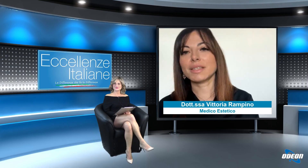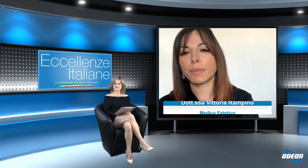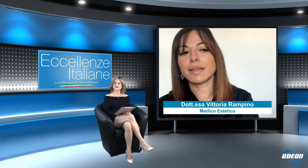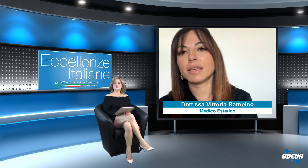Nel post trattamento il paziente può tornare fin da subito a svolgere le sue normali attività? Assolutamente sì: il paziente può tornare alla quotidianità seguendo semplici raccomandazioni che valgono per ogni trattamento con filler. Sicuramente evitare di truccarsi nelle prime sei ore ed evitare sforzi e fonti di calore quali saune, lampade abbronzanti e il sole nelle prime 24-48 ore. Nel caso del Rino Filler, il paziente deve evitare l'uso di occhiali per i primi 7-10 giorni.